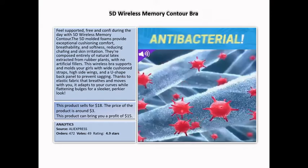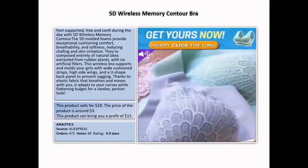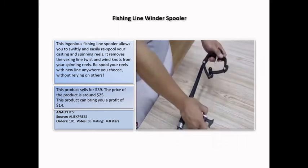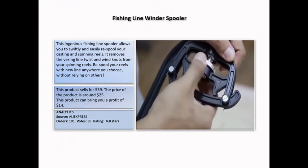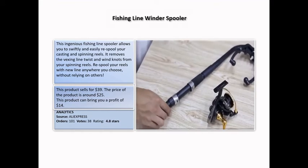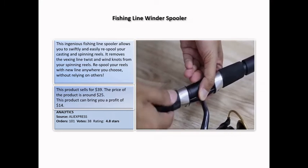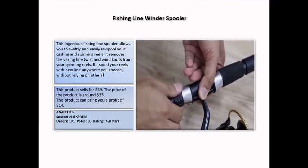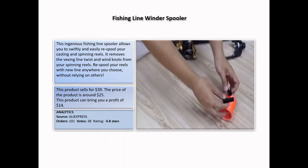AliExpress analytics: 472 orders and 4.9 stars. Fishing Line Winder Spooler: this ingenious fishing line spooler allows you to swiftly and easily re-spool your casting and spinning reels. It removes the vexing line twist and wind knots from your spinning reels. Re-spool your reels with a new line anywhere you choose without relying on others. This product sells for $39.